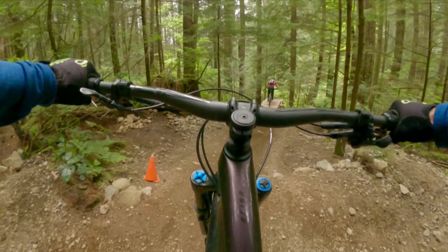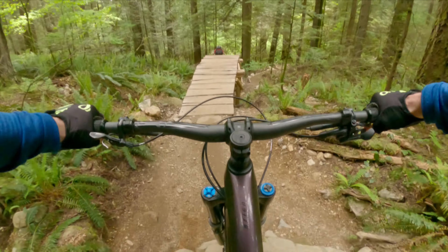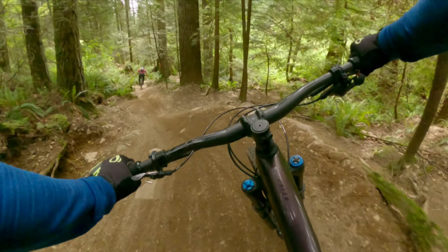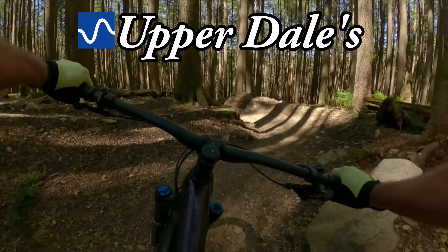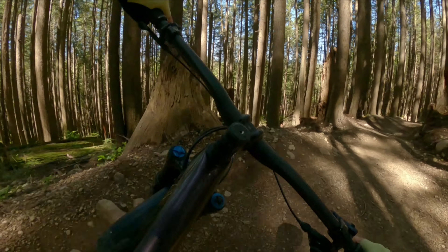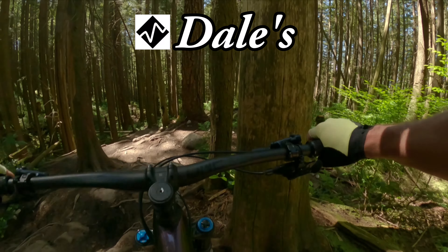At the bottom of Severed, we'll climb back up the Penny Lane with Sir Martin D climb trails to the top of Dales. Dales is a North Shore old-school classic with lots of roots and rocks to contend with, but some exhilarating steep, slabby, and armored segments.